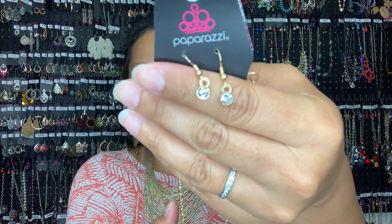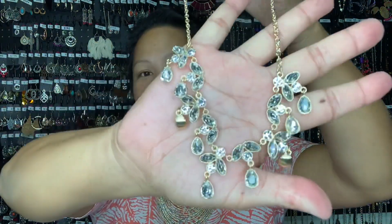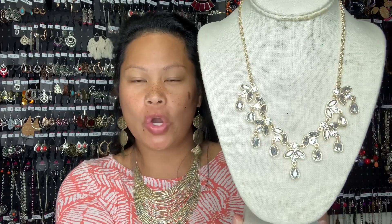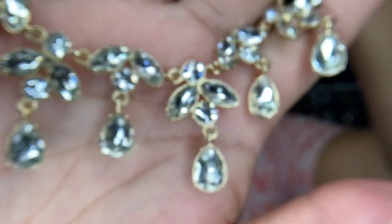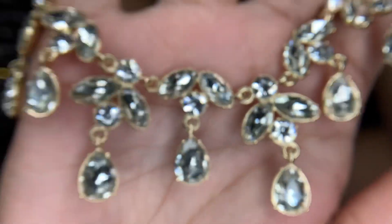Next we have the Vintage Royale gold necklace. If you like gold — and bling — this is perfect for you. It comes with dainty earrings, and the necklace itself has a nice teardrop shape off of leaf-like patterns. On a bust, it sits as a short necklace in gorgeous gold. You can see how the teardrops drop so nicely off of these leaf-like diamonds — it has that marquise shape as well. She is definitely royale.